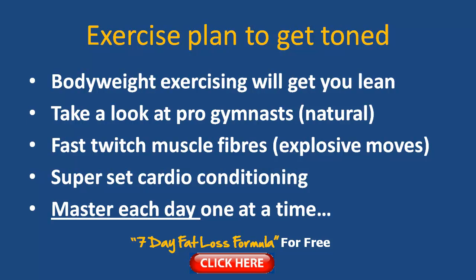So my advice to you is: write this down — I'm going to master each day one at a time. Set yourself up, plan ahead, and once you've got your plan, take each day and try to really stay focused on your nutrition and your different exercises throughout the week. You're going to have great results with that.